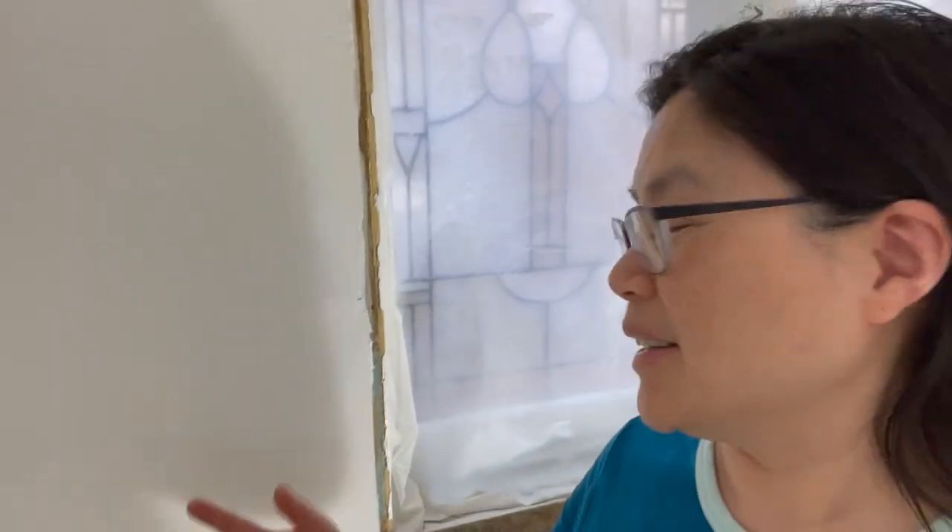Another day, another video on drywall. The progress today was they sanded. This was the piece that Danny took out yesterday and remudded, and they sanded it.